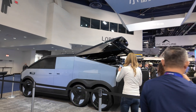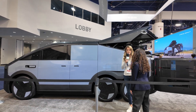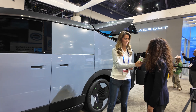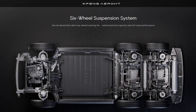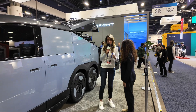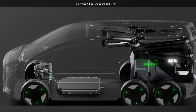It's a range-extended vehicle, so it's a hybrid of sorts. The battery parameter hasn't been confirmed yet. You can see there are six wheels — it looks very special, like a new species when you drive it on the roads. It has rear-wheel steering and all-wheel drive, so you can go a little bit off-road. The electric propulsion is always driving it, and the gas tank acts as a generator.